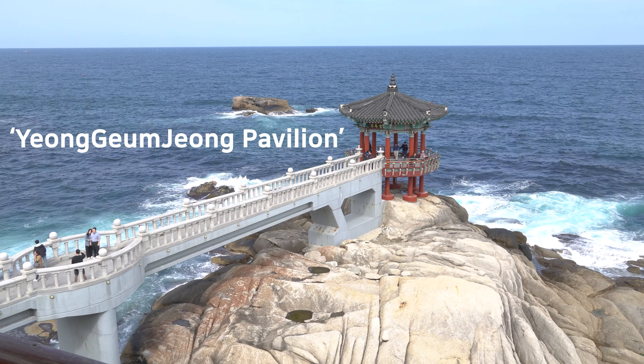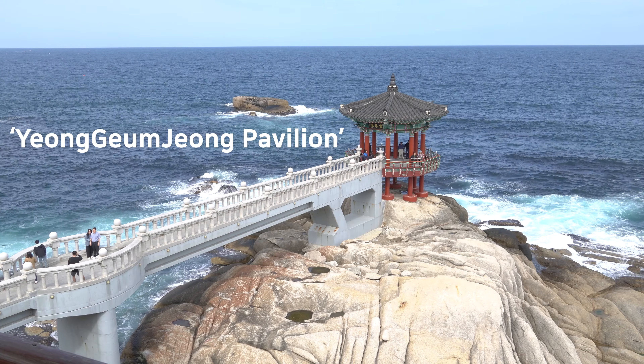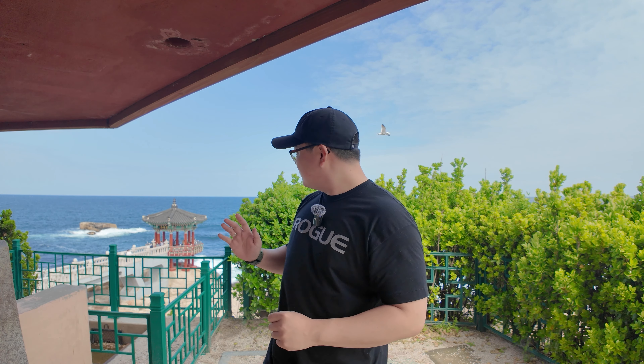You see this building here — this beautiful traditional-style thing — we're going to shoot that tomorrow morning when the sun rises somewhere around there, because this is towards the east. I need to first find the composition for tomorrow morning, so that's what we're going to do today. We're just going to walk around this place and find a good composition for tomorrow morning's sunrise shoot.